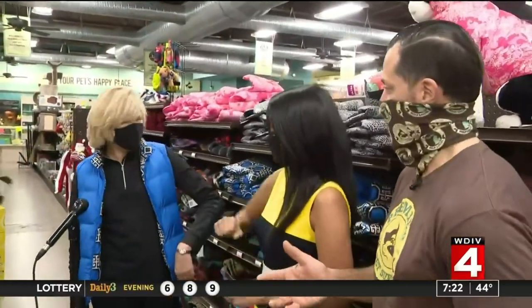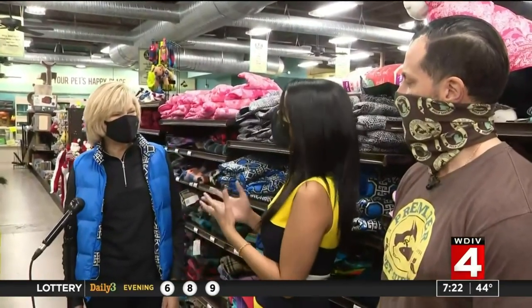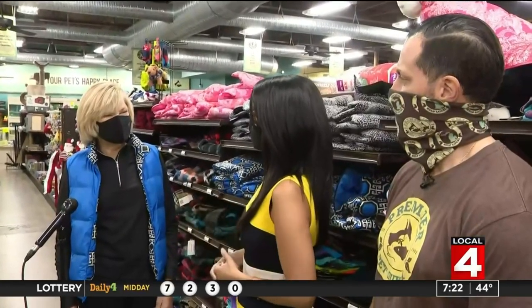We have Nancy from Ivy Cool. Nancy's got a great line of coats. Nice to see you. When it comes to these winter coats, what should folks be looking for?